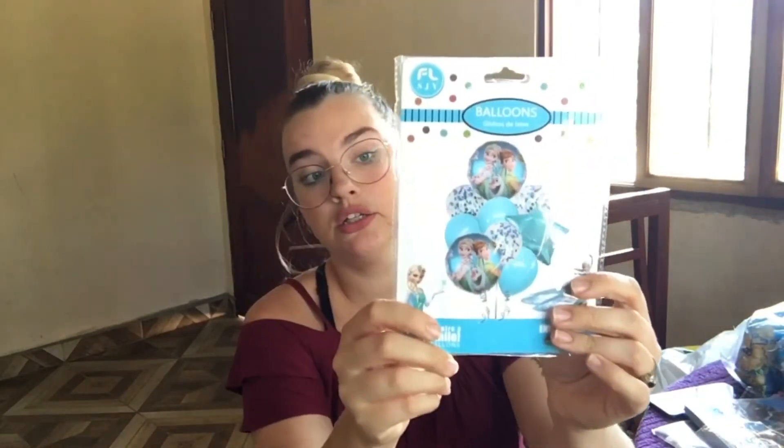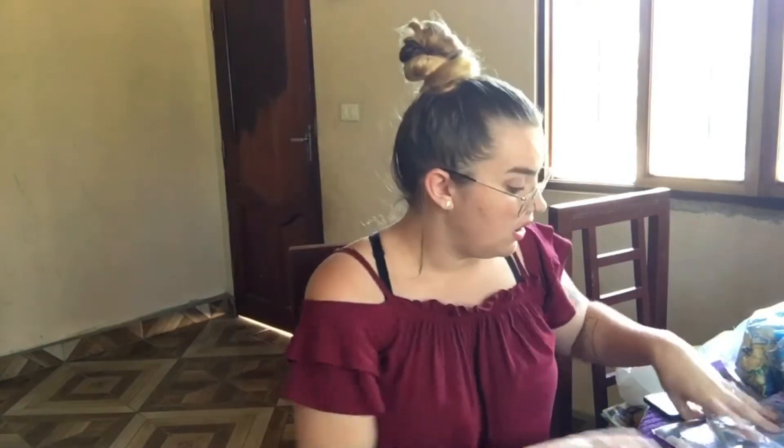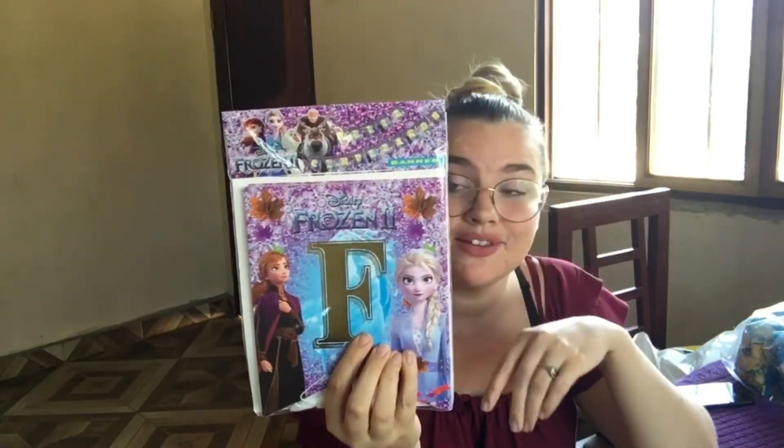I have nine foil balloons which I'm going to put on the sticks, and then each kid can go take one. I also got napkins and this banner that will spell out 'feliz cumpleaños.' They had English ones too but we are trying to learn Spanish, so the more Spanish we can incorporate into our life the better.